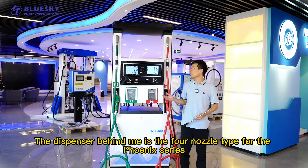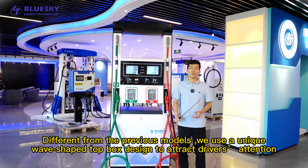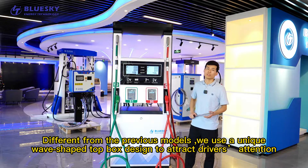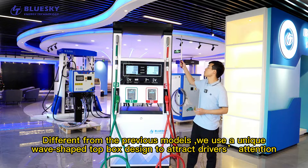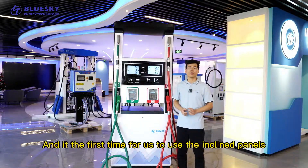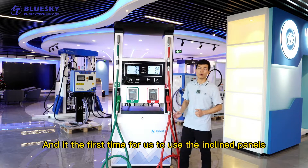The dispenser behind me is the 4-nozzle type for the Phoenix Series. Different from the previous model, we use a unique wave-shaped top box design to attract the driver's attention. And it is the first time for us to use inclined panels.